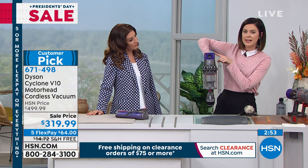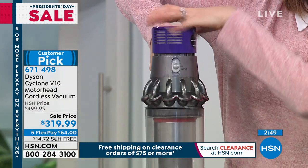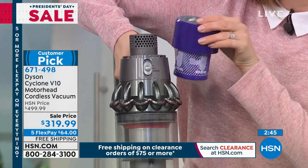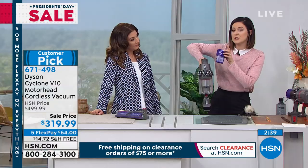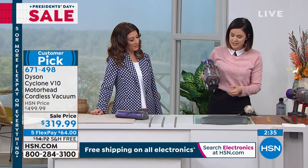The filter is right here on the back — it's a lifetime filter. Even though you have whole machine filtration and are certified by the Asthma and Allergy Foundation of America, this is a lifetime filter. The vacuum itself will tell you when it's time to rinse it. Notice I said rinse — you don't need to use soap at all. It's just cold water. Let it dry for 24 hours and then pop it back.